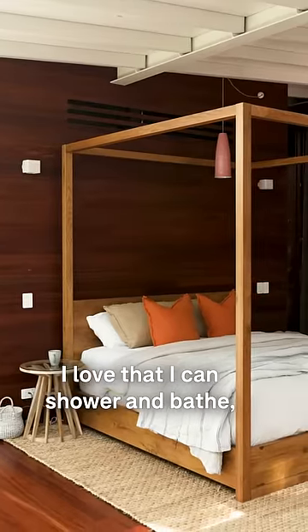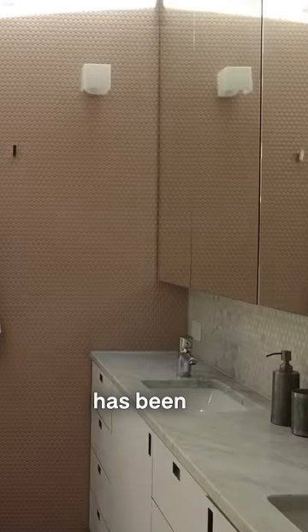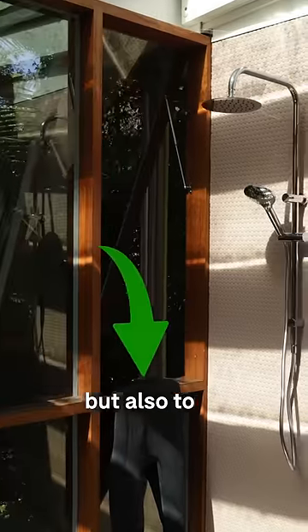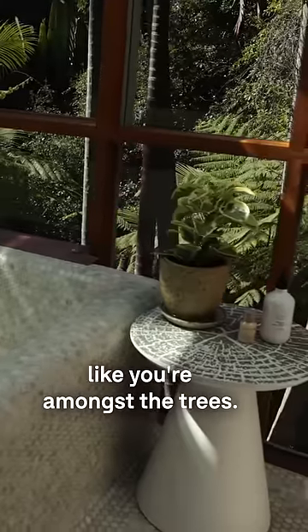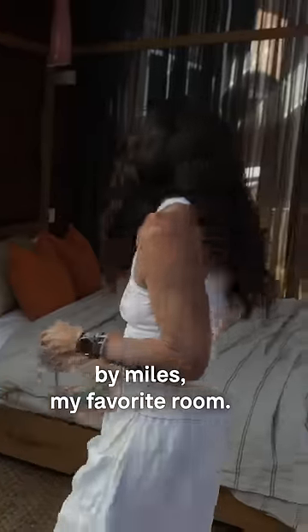I love that I can shower and bathe looking into nature. The bathroom itself has been designed first of all to take all my wetsuits, but also to enable me to soak in the bath but really feel like you're amongst the trees. This is by miles my favourite room.